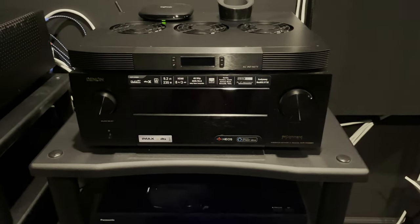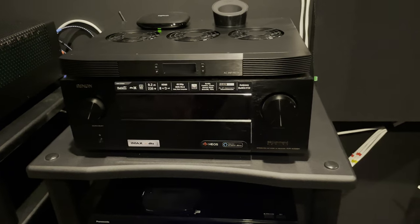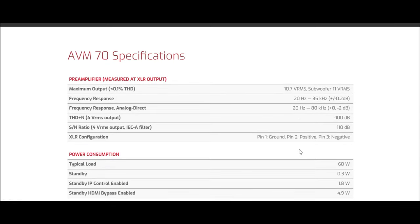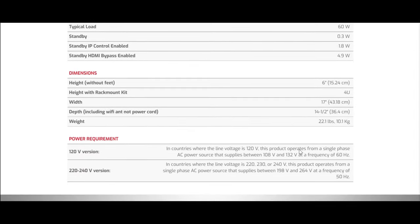Whether there is a truly substantial improvement in sound quality between a regular AVR and a pre-processor, I plan to decide that for myself and listen with my own ears in my own space. Maybe there is a difference between the room correction software and what I assume should be better processing. So I do plan at some point to try a pre-processor, something like the Anthem AVM 7.